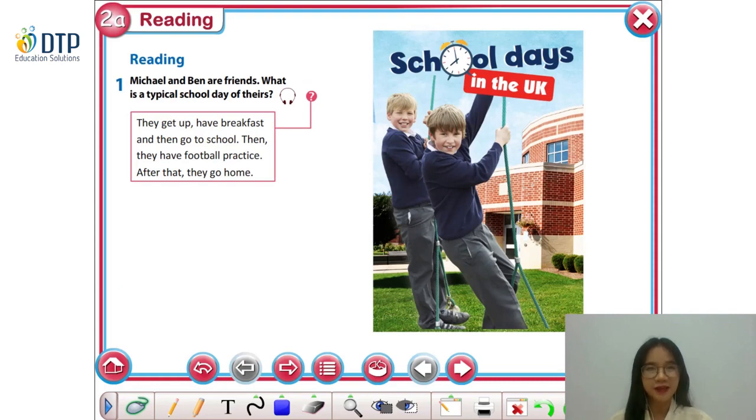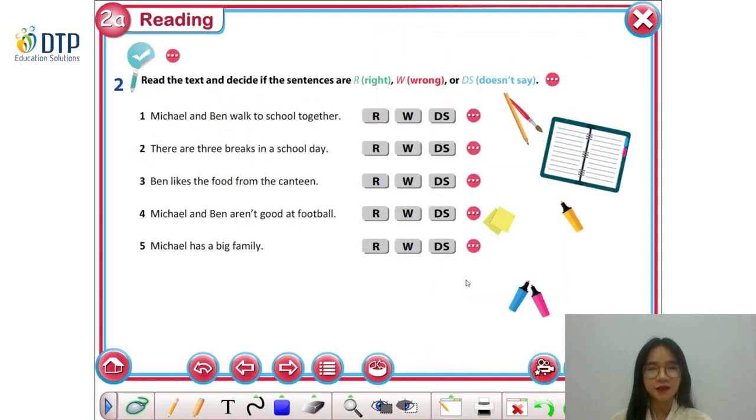You have done a great job on exercise one. Now let's move to the next one. In exercise 2, you're going to read the text and decide if the sentences are right, wrong, or doesn't say. Before we start, have a look at the sentences, then try to find and underline all the keywords. The keywords can help you focus on the information better while you're reading. Now spend 30 seconds finding all the keywords by yourself.